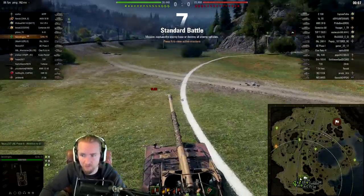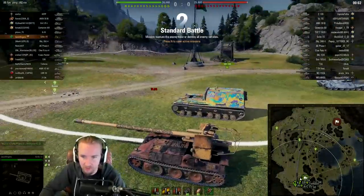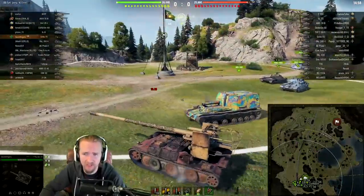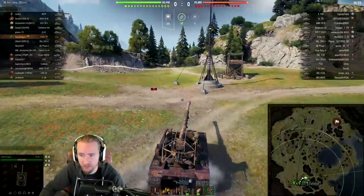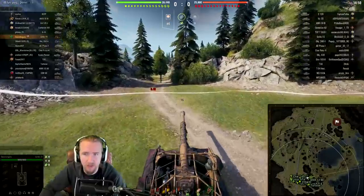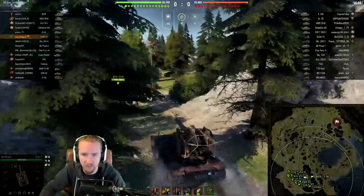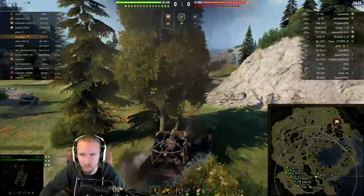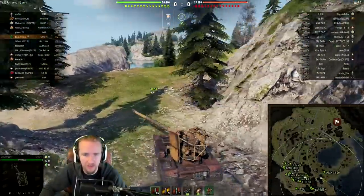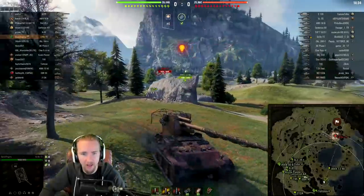Alternatively I could use my mobility to push up down the west. I'm actually going to go east, because I don't think the Grille is a west tank. I usually take this vehicle down the west and try to put pressure on the hill, but I feel like my team can do that. Hopefully I can sneak to the back of the map without getting spotted by their two tier 9 light tanks.